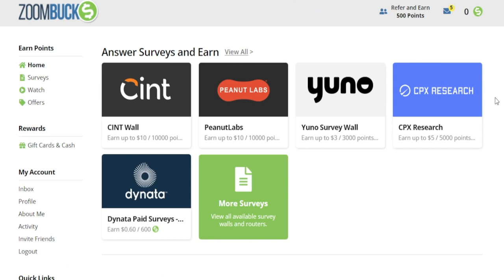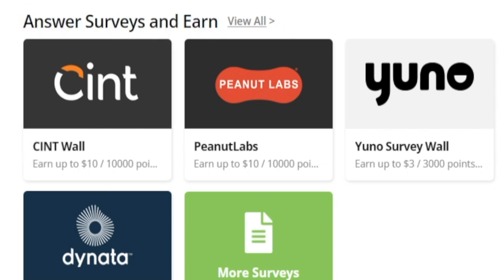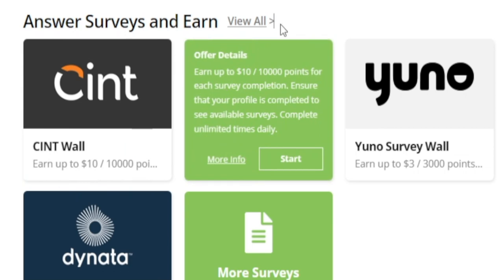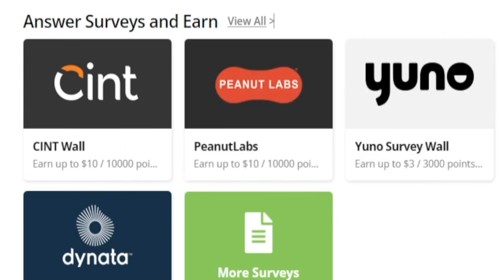Once you've done everything correctly, this is how your dashboard will look. You can start by answering surveys and earning cash — we're talking about an easy extra ten dollars on this offer, another ten dollars on this one, and another three bucks on that one. You're never going to get rich completing these surveys, but this is a great starting point for beginners.